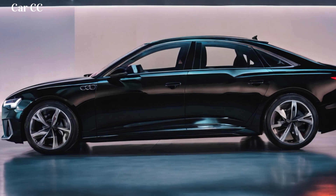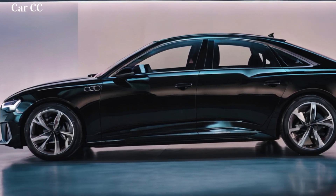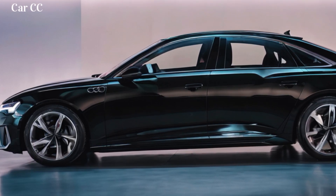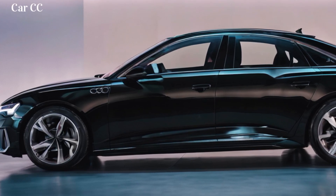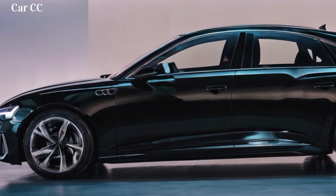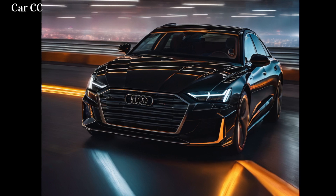Safety and security: peace of mind on every journey. Safety is a top priority for Audi, and the A6 e-tron is no exception. It's equipped with a comprehensive suite of driver assistance features, including pre-collision system with pedestrian and cyclist detection, lane departure warning with lane-keeping assist, blind spot monitoring with rear cross-traffic alert, adaptive cruise control, and automatic high beams. These features work together to enhance awareness and prevent accidents, ensuring peace of mind for you and your passengers.